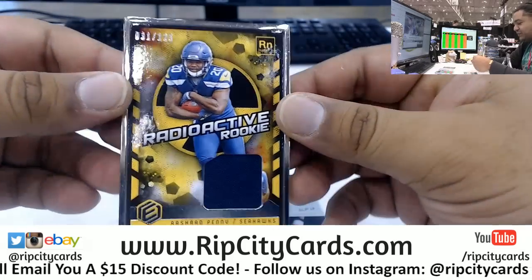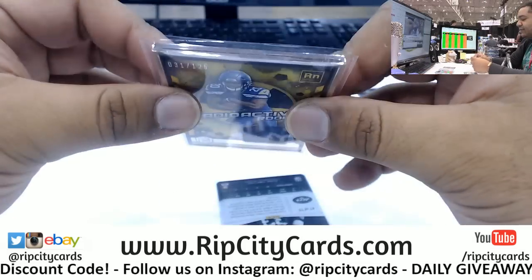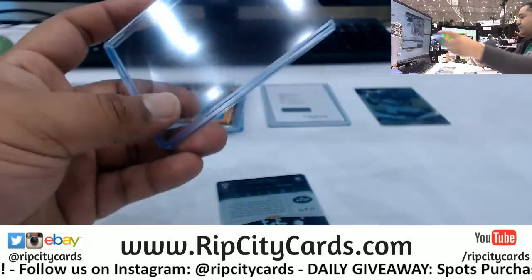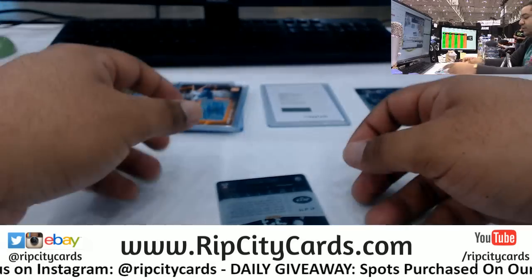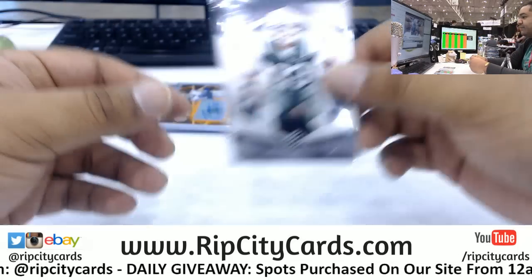We have another Rashad Penny radioactive rookie to 125, this one is a silver frame. We got for the Jets, Mr. Jamal Adams with the metal card there.